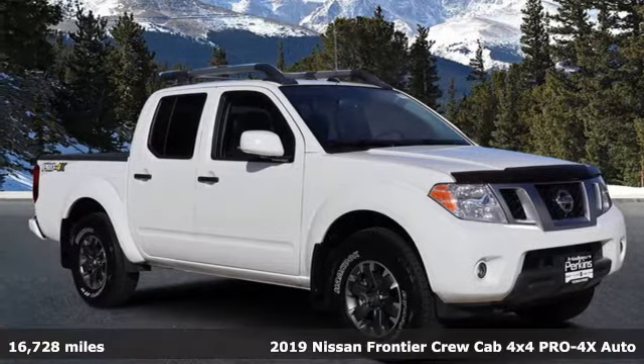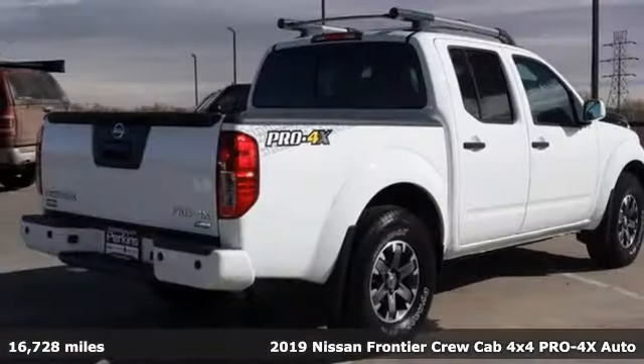Here's a 2019 Nissan Frontier. Tough, rugged, comfortable.